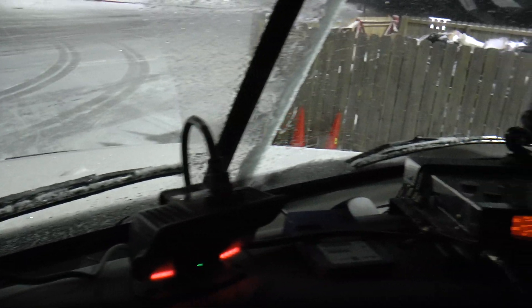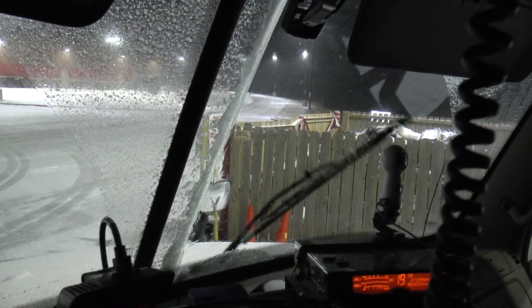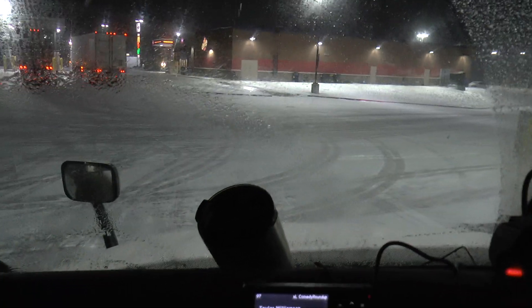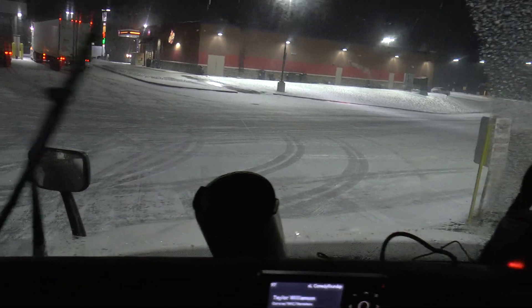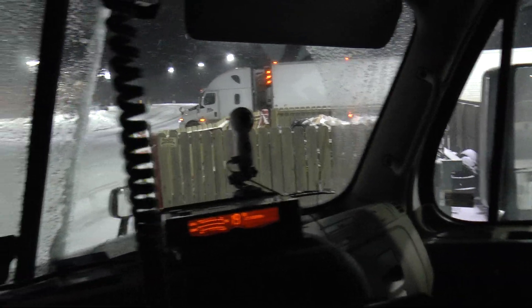I haven't had my defrosters on and you can see the buildup on my windshield wipers is very minimal — they're still cleaning the windows perfectly. Every now and then a little bit of windshield washer fluid and everything's perfect. I have no ice buildup.